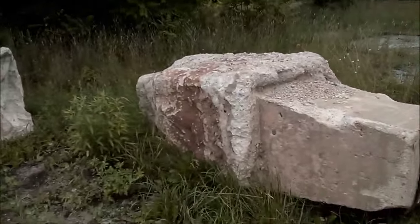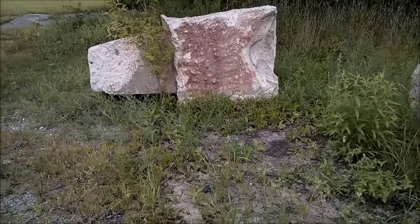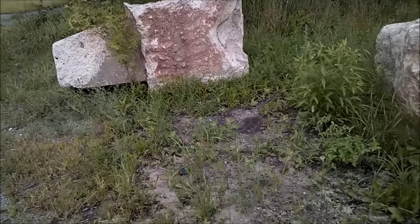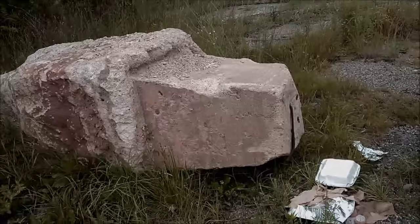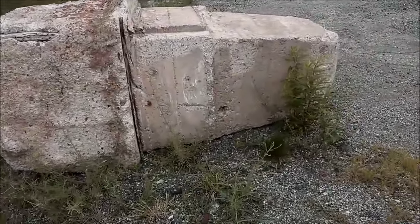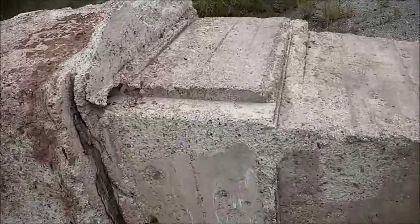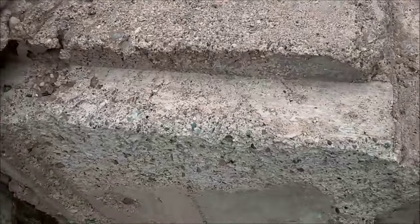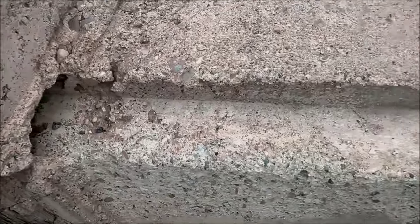This one, if you notice, this wall is pointing what would be northward, and then this would be pointing westward. And then we find another one westward. We are just amazed at what we find — the precision cut. This could not be done today.